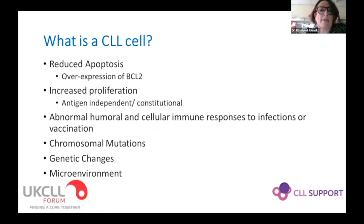What does a CLL cell look like? It has reduced levels of apoptosis due to overexpression of BCL2. It proliferates more — both through antigen stimulation and auto-stimulation, where immunoglobulin molecules on adjacent B cells can interact and stimulate each other. It's also characterised by abnormal humoral, cellular, and T cell immune responses to infection and vaccination, and has characteristic chromosomal and genetic changes, as well as increasing changes in the microenvironment around the clonal B cells.